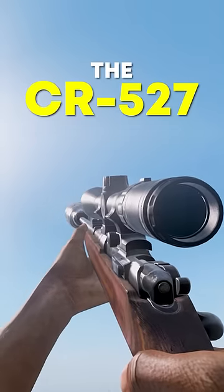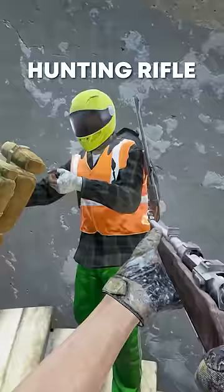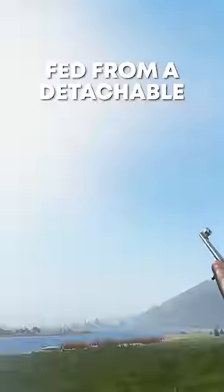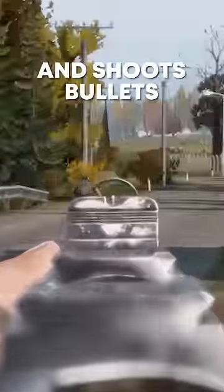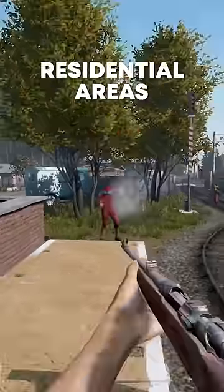The CR-527 is a gun. This bolt-action mid-game Tier 3 hunting rifle uses 7.62x39 rounds fed from a detachable 5-round magazine. It is light, reliable, and accurate. It's based on the CZ-527 and is found in farm, hunting, and residential areas.